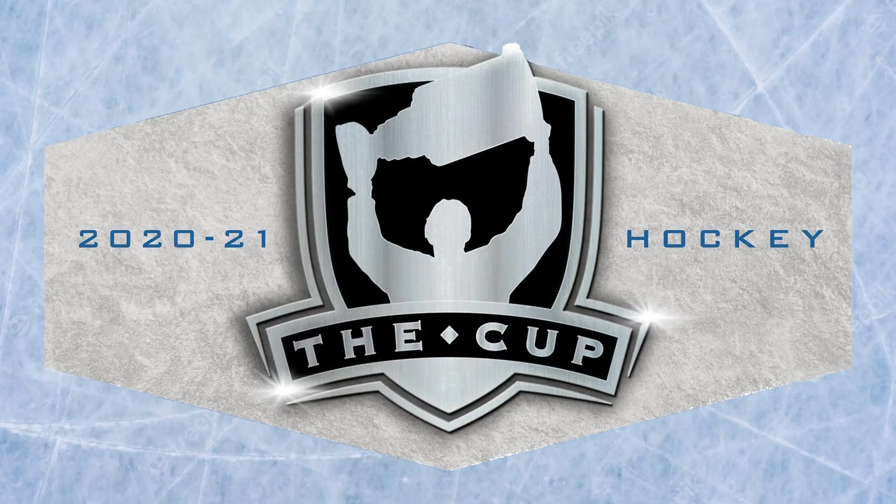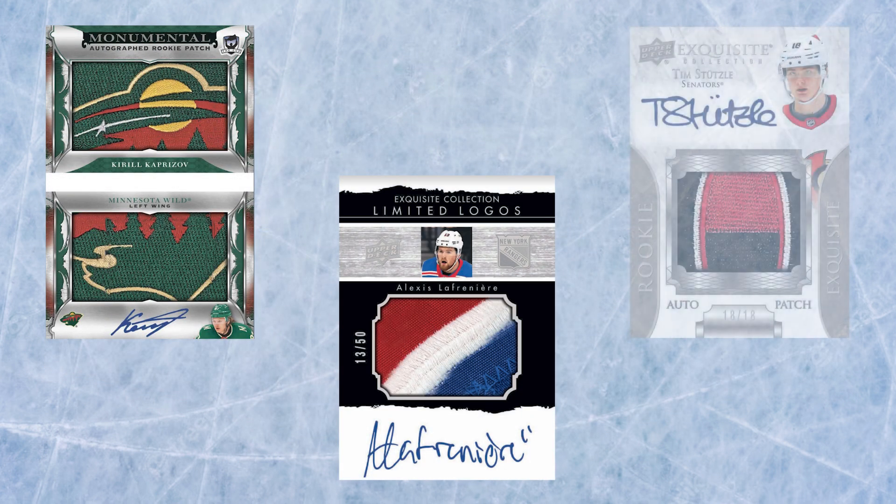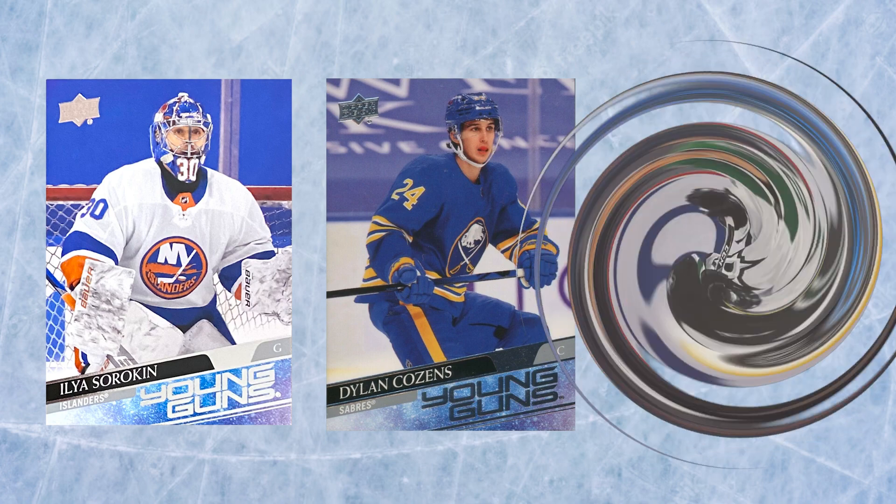Hockey hobbyists are all itching to pull the hot rookies from this class. It may seem strange in 2023 to turn back the clock, but I'd argue some players from this rookie class developed over the last couple years, making them even more collectible. At its initial release it would have been a race to pull the most valuable Kaprizov, Lafrenière, or Stutzle — which is still true — but don't sleep on guys like Sorokin, Cousins, and Jason Robertson.